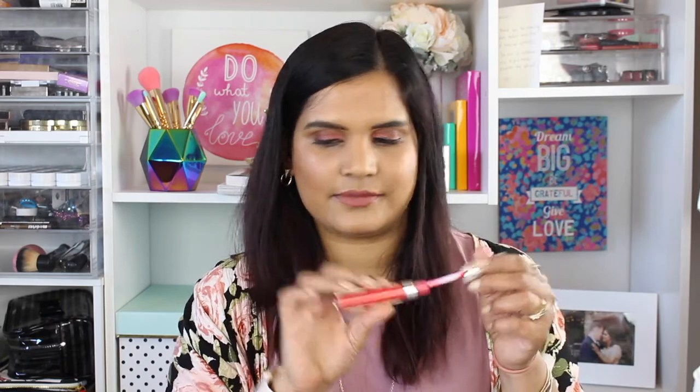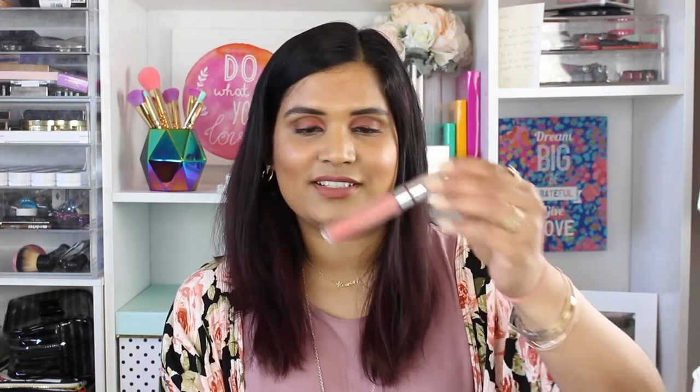Next is the shade Succulent and I believe this is an ultra satin. It's a beautiful shade but it didn't go on very smooth and it's a little bit crusty looking on the inside, so I'm gonna go ahead and declutter this one.